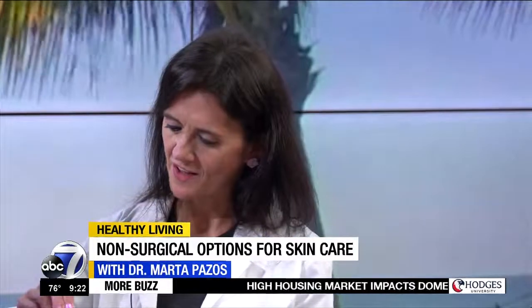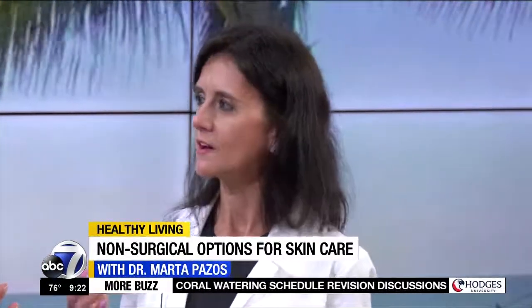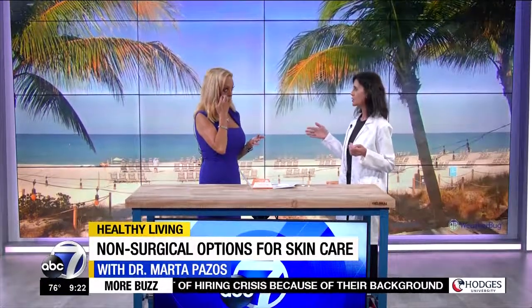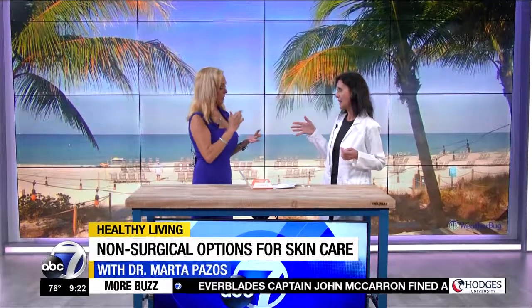I always tell people to put it on the hand you don't use. For instance, I'm right-handed, so I put a little bit on my left hand. Then with your right hand, whichever finger you feel most comfortable with, just tap a little bit — that's more than enough. Then tap it on to the eye area where you want to apply it. It's very important that you tap and spread it.